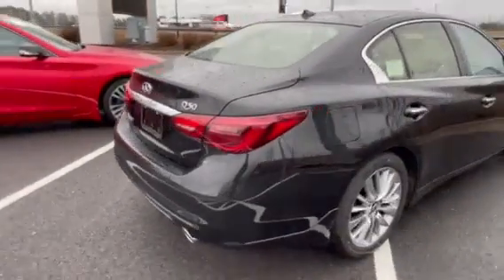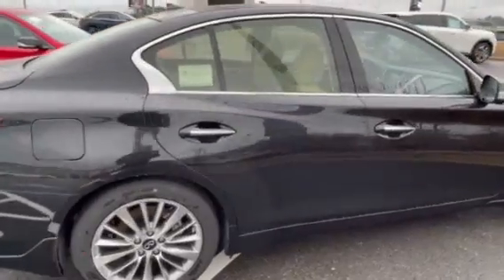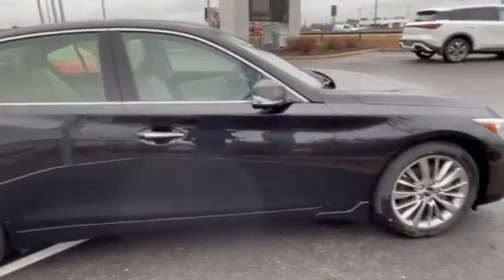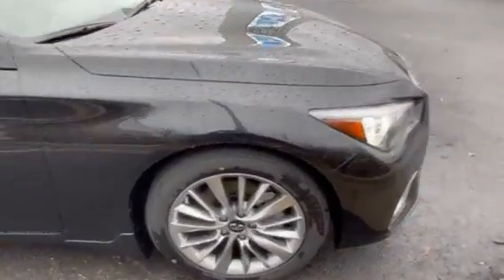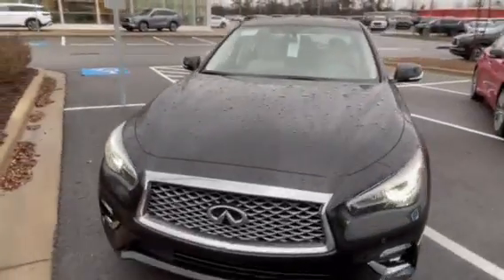This car does have remote start. This one has the light interior. I'll give you a quick look at the inside.